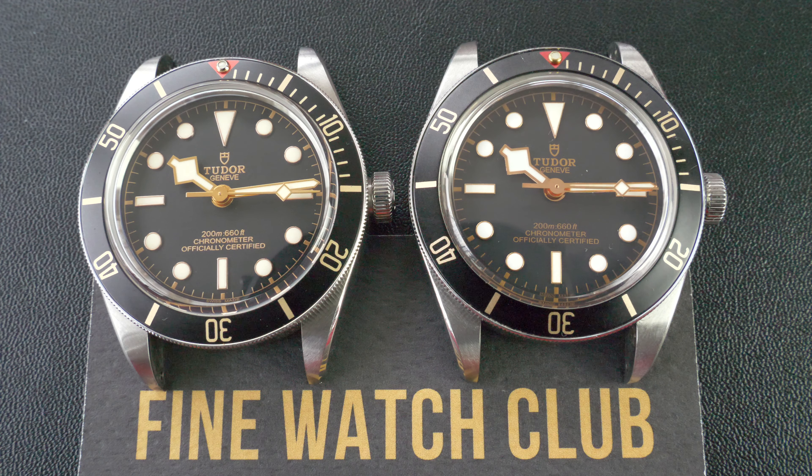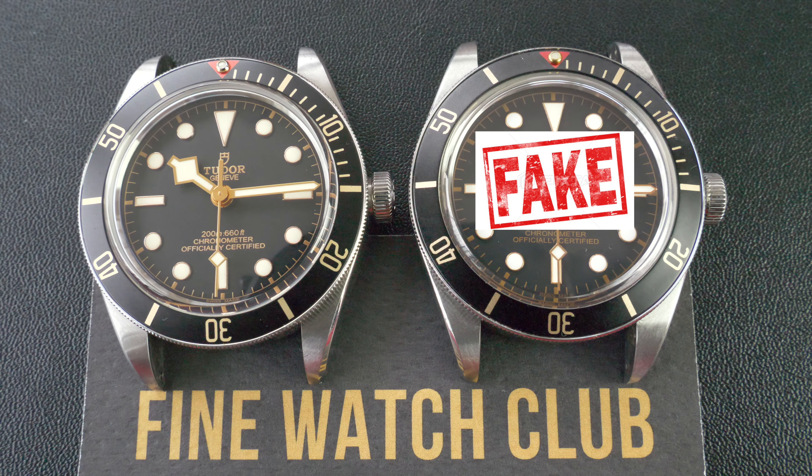Before we get into it, here they are side by side — imitation vs legitimate. Throughout the making of this video we managed to get ourselves into a right kerfuffle between which is which. The Black Bay 58 with its minimalistic dial and no additional complications obviously makes it easier to replicate, and this example here is a great pretender.